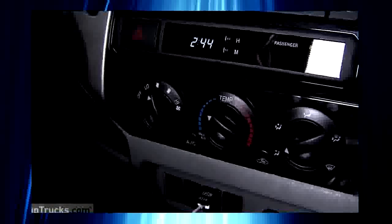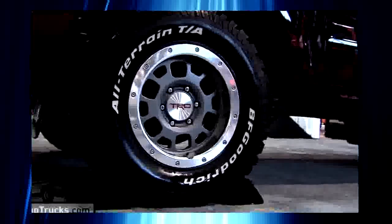You'll also see in this area we've got very easy-to-use dials that will adjust your heating and your cooling and make it very simple to see exactly where the settings need to be.